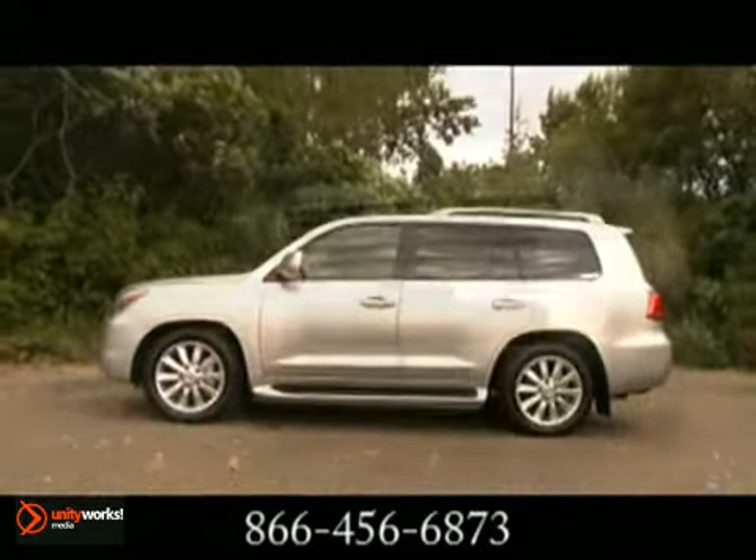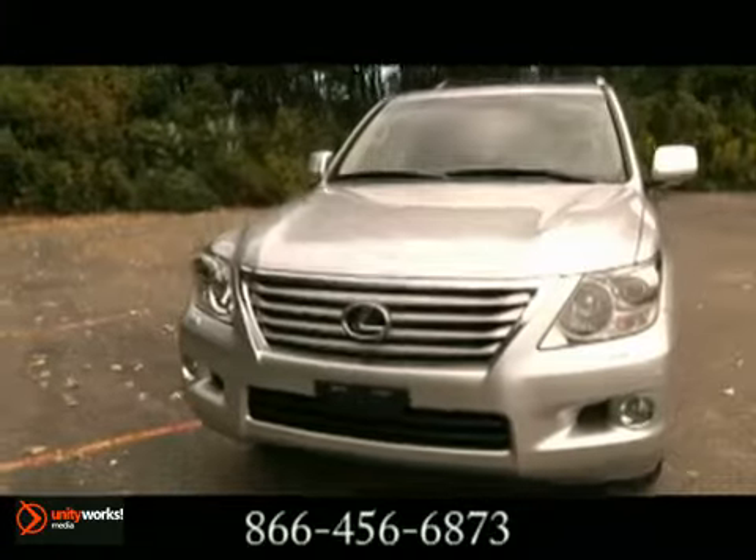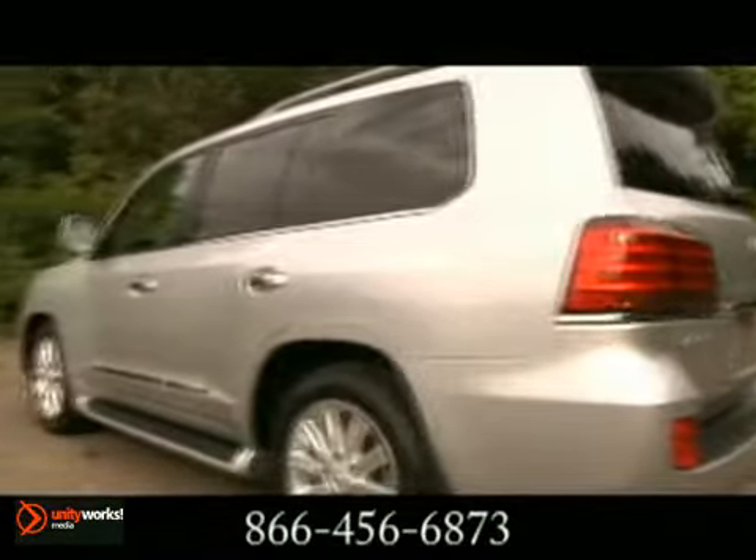The LX features a total of 10 airbags and is available with a number of safety features designed to help lower your chances of ever encountering them.